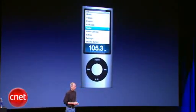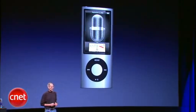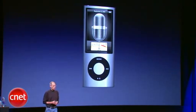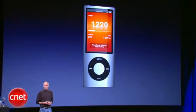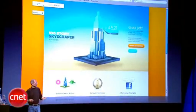We've also built in, for the first time, an FM radio, so you've got a great FM radio built into your iPod Nano. And we've built in a voice recorder app using the built-in microphone, as well as a pedometer, so you can keep track of your steps. You can even sync up on the web to Nike Plus for long-term goals.